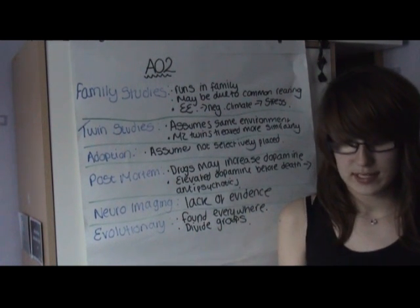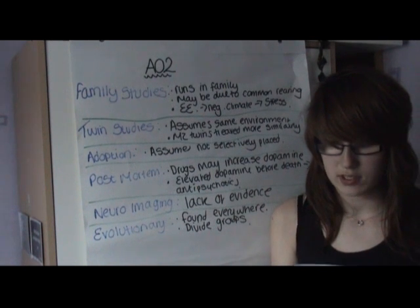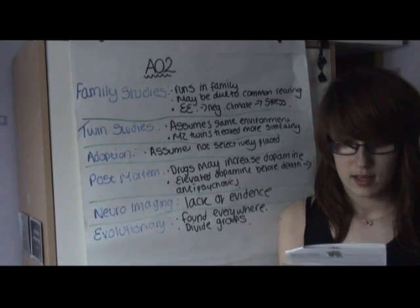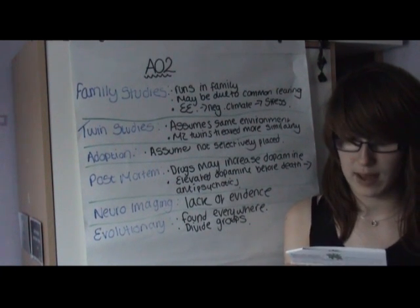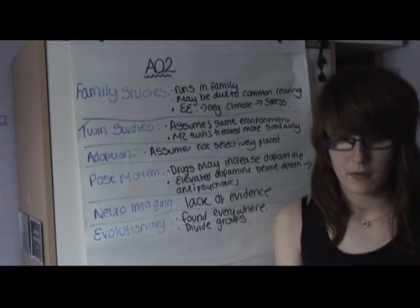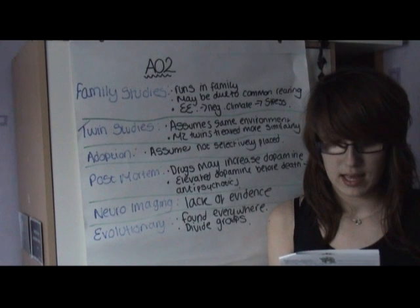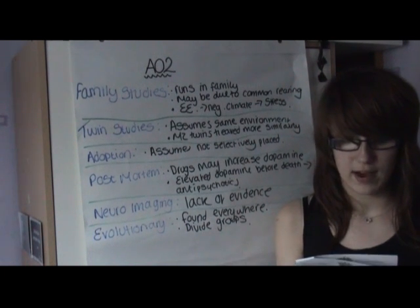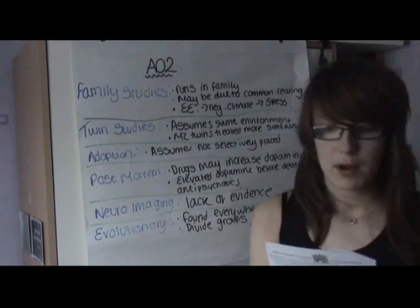Regarding twin studies, a limitation of this explanation is that it assumes the environment of MZ twins and DZ twins is the same, and that the greater concordance rate for schizophrenia between MZ twins is a product of genetic similarity. However, Joseph suggests that MZ twins are treated more similarly and therefore the similarities found could be due to the environment rather than a genetic basis.